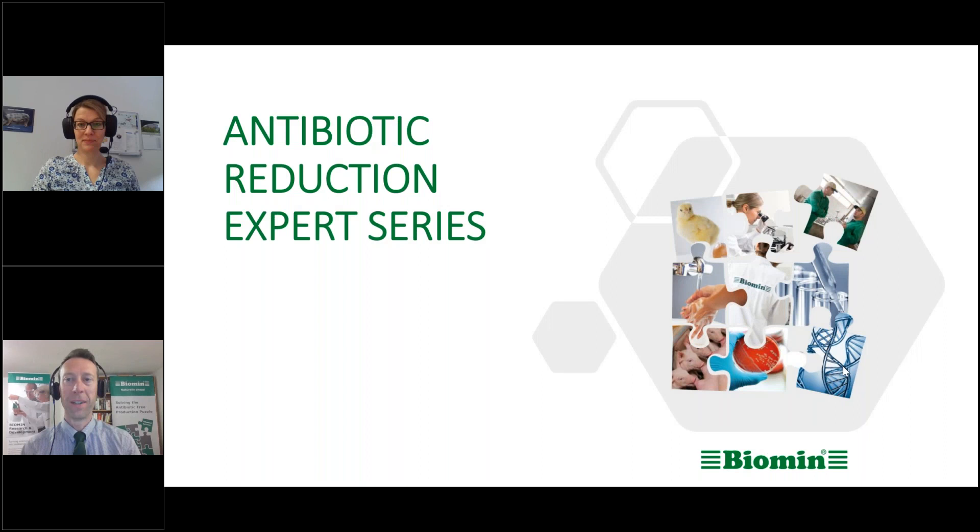All right, so now we're going to begin. I want to say hello and welcome on behalf of Biomin. My name is Ryan Hines, I'm the communications manager, and I wanted to welcome you to this session of the Biomin Antibiotic Reduction Expert Series. Our topic today is keeping pigs with long tails.